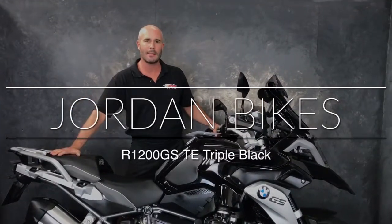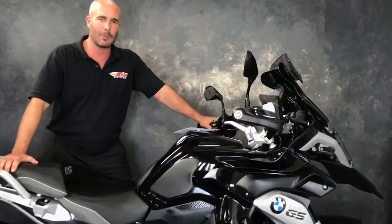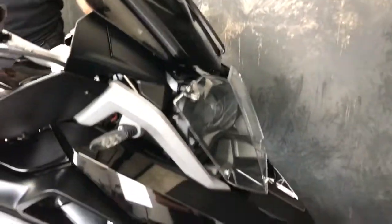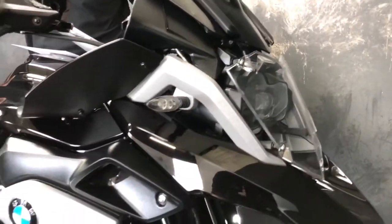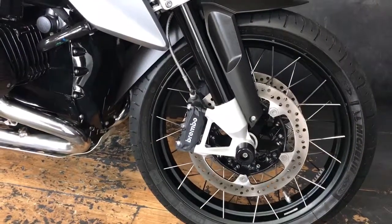Hi, it's Nick at Jordan Bikes and I'm here today to show you this R1200GS TE Triple Black. This thing is absolutely gorgeous. It's a 65 plate with 10,527 miles on it from new with a full service history.